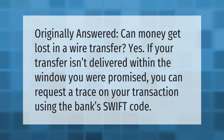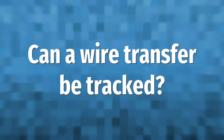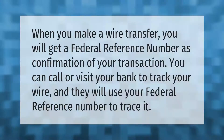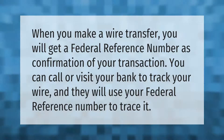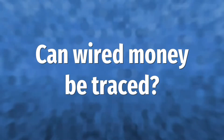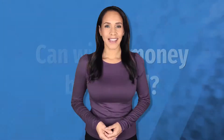Can money get lost in a wire transfer? Yes. If your transfer isn't delivered within the window you were promised, you can request a trace on your transaction using the bank's SWIFT code. When you make a wire transfer, you will get a federal reference number as confirmation of your transaction. You can call or visit your bank to track your wire, and they will use your federal reference number to trace it.